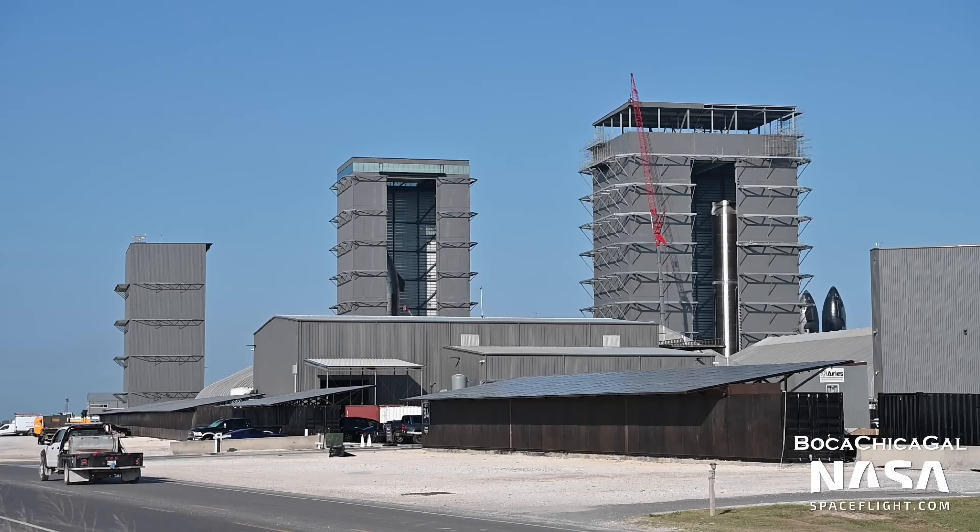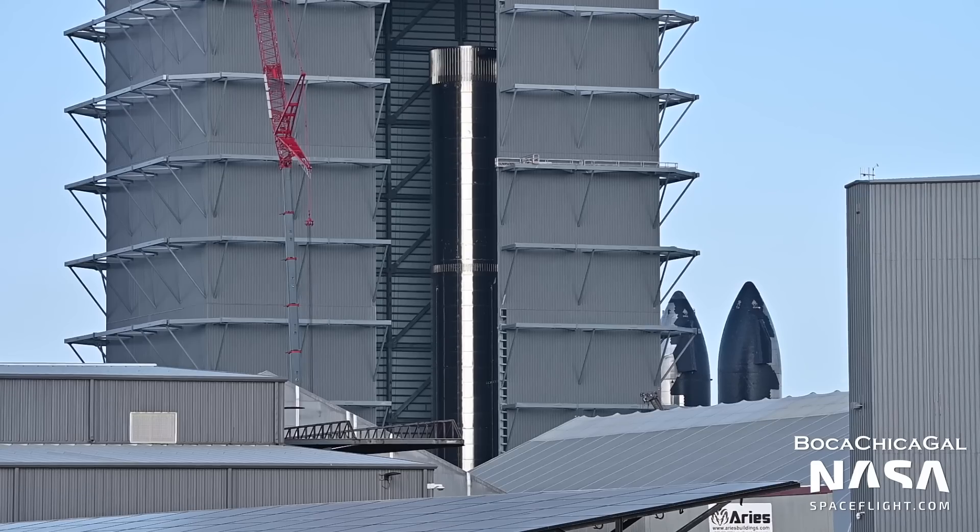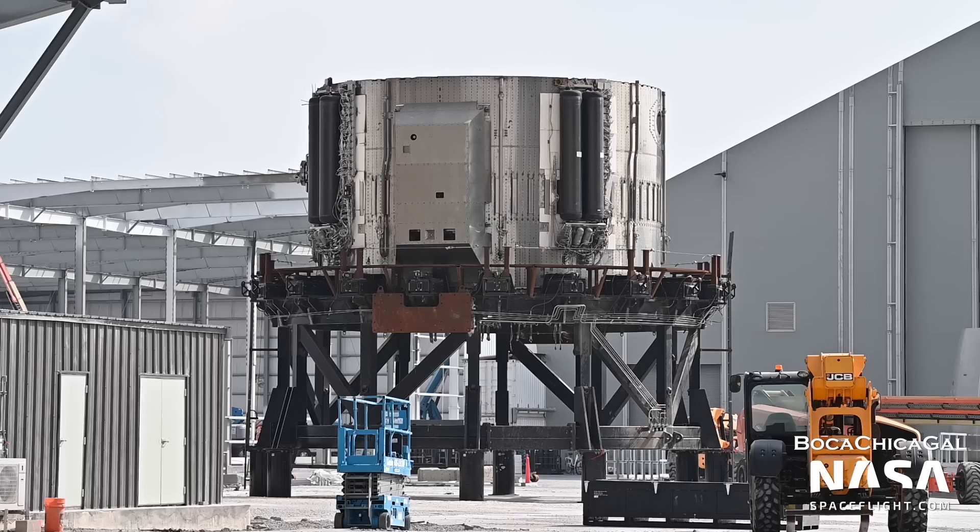In the still-under-construction mega bay, Booster 5 is being scrapped. This booster, of a similar outdated design to Booster 4, was assembled late last year as a production pathfinder and moved to the rocket garden for storage. It is now being scrapped, likely to save room.